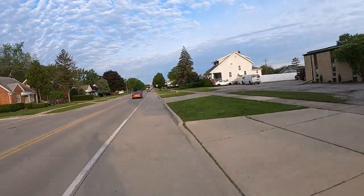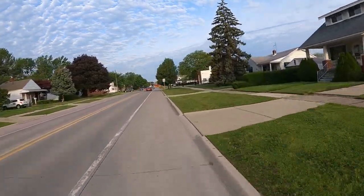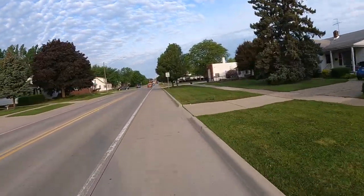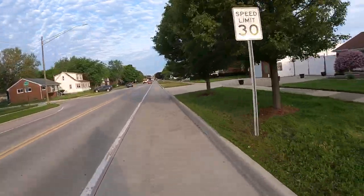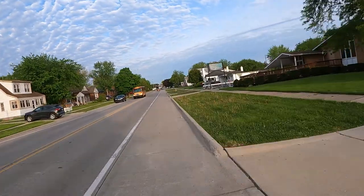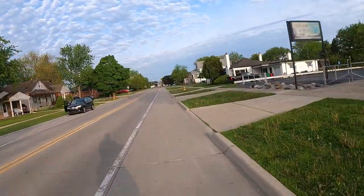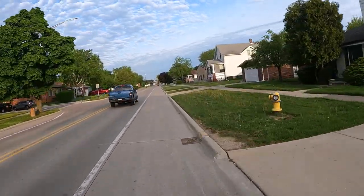I'm in Michigan, in the Detroit metro area, so we have weather. I don't like riding this bike in the winter because Michigan uses salt on the roads to handle the snow, and I don't like subjecting my bike to that. Salt is very corrosive to steel and aluminum, and I don't want to trash my bike — I take care of it.